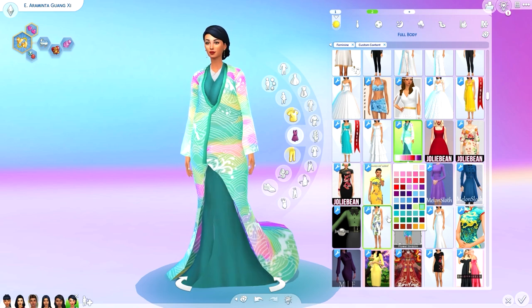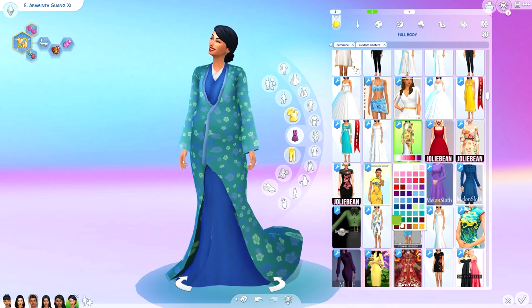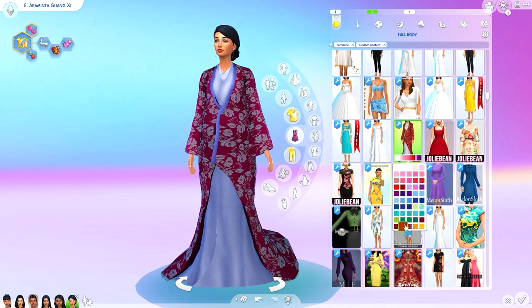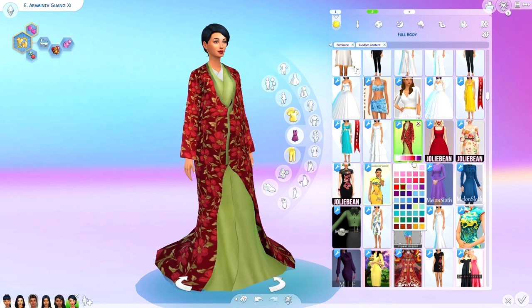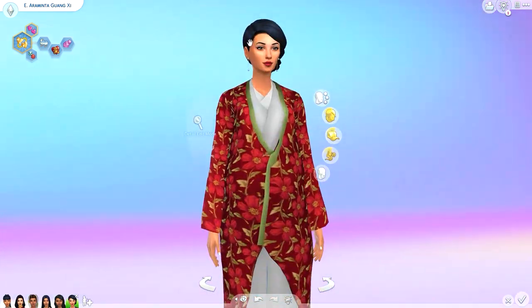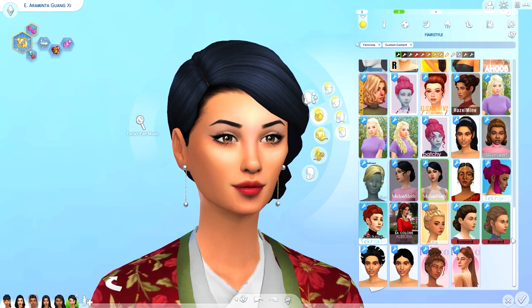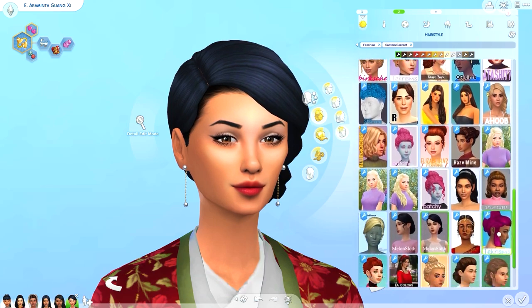For Araminta, for those who don't know, her kingdom Guangxi has inspirations from both Chinese and Japanese culture. I didn't have as many Japanese style outfits for her, so I'm definitely adding this kimono to her outfits. It also comes with a hair and hair accessories — the hair is gorgeous, I just didn't know if it fit Araminta, so I might be using it on a different sim.